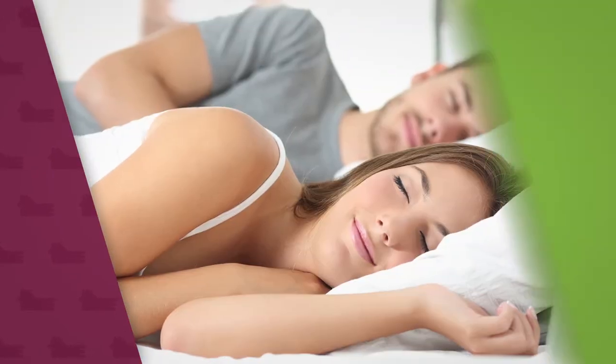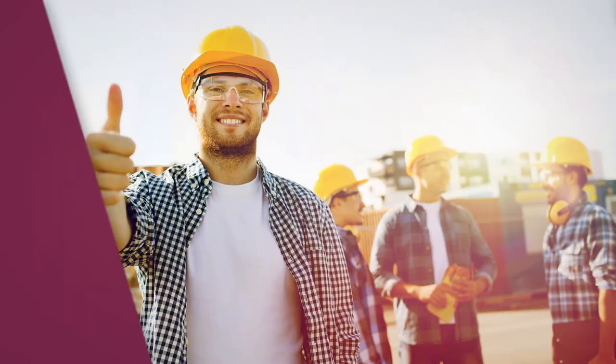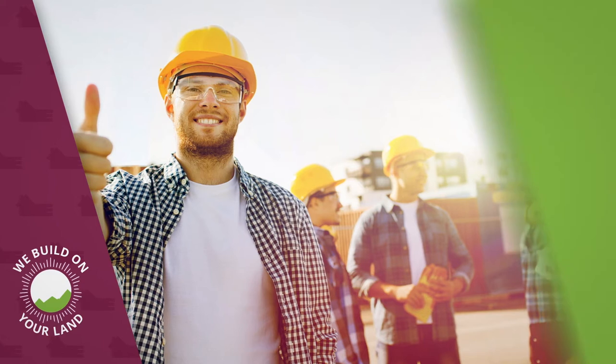For the first home buyer, live in the Granny Flat, then build your dream home later. We custom build our designs on your land using local trades.